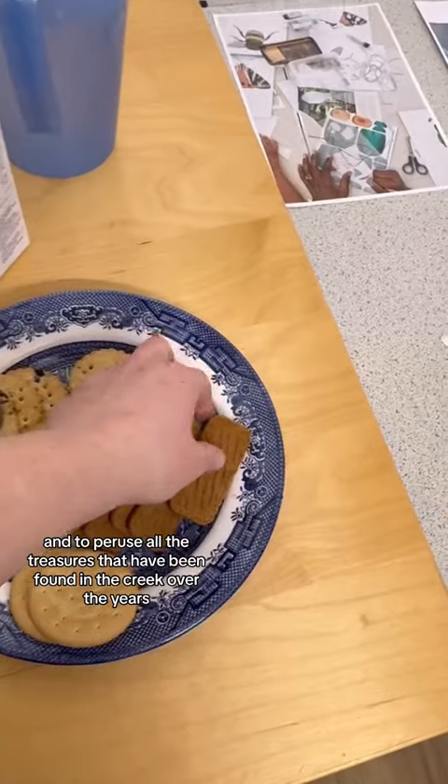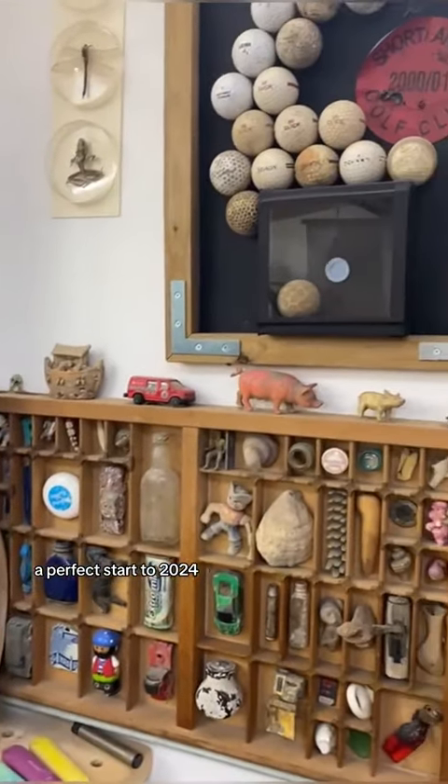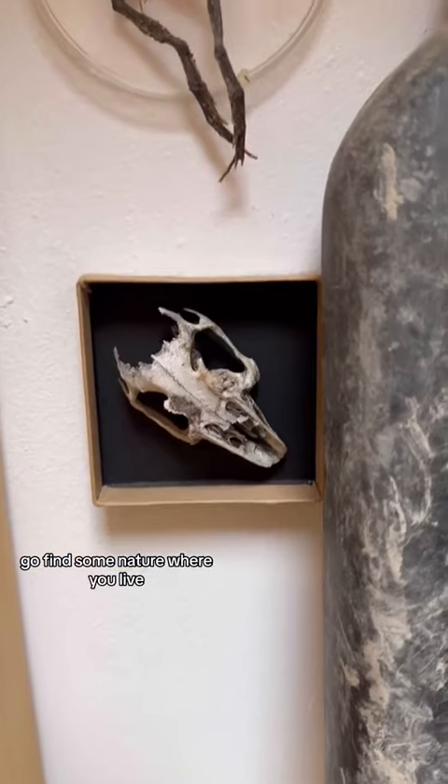Then it was time for tea and biscuits and to peruse all the treasures that have been found in the creek over the years. A perfect start to 2024. Go find some nature where you live.